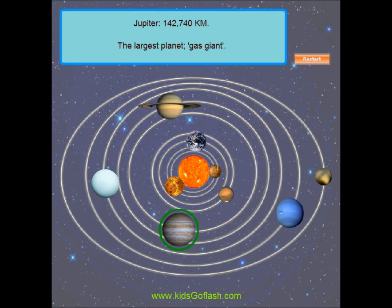Jupiter is the largest planet in our solar system, with a diameter of over 142,000 kilometers. Jupiter is classified as a gas giant, along with Saturn, Uranus, and Neptune.